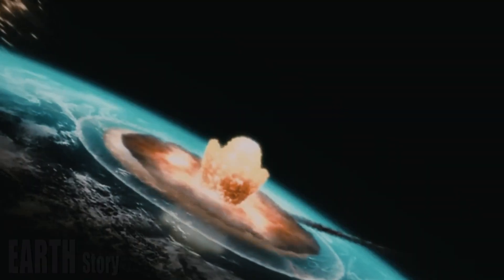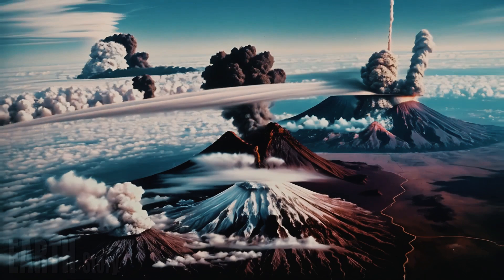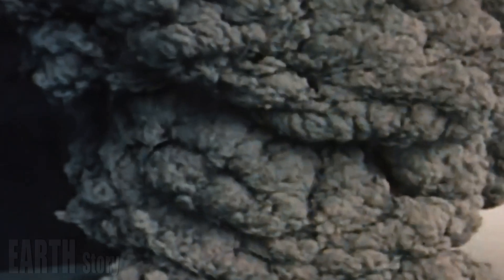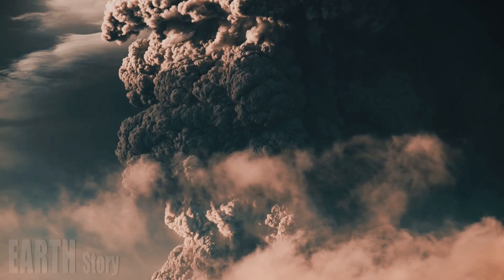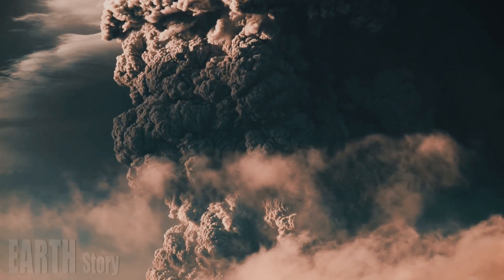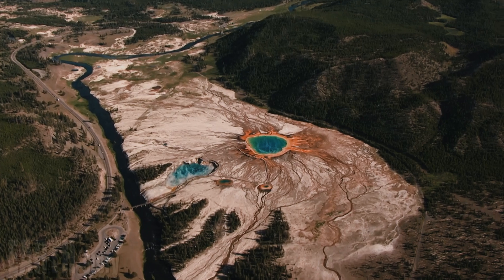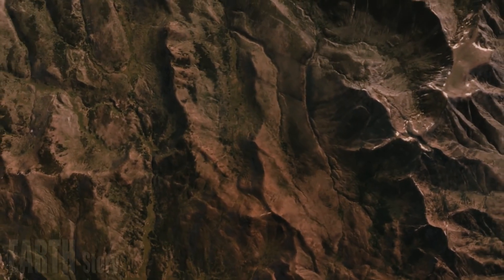The USGS says earthquakes release enormous amounts of energy. The largest earthquakes release the same amount of energy as a 2,000 megaton nuclear weapon — about 100 times larger than the bomb dropped on Hiroshima in 1945. One such earthquake occurred right next to Yellowstone's magma chamber, meaning most of the energy was transferred directly into the rock.